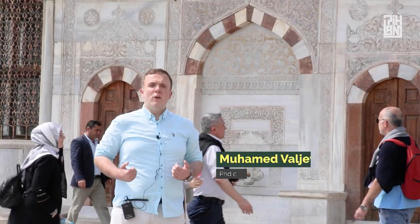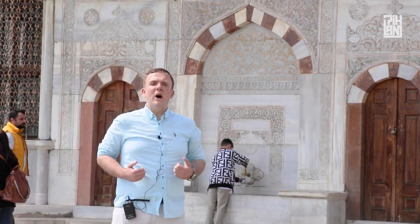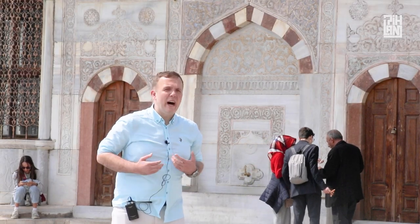During the reign of Sultan Suleyman the Great, the Magnificent, they adopted a new idea: that the city, its neighbourhoods and small streets, needed to have at least one water fountain. We can say that every 300 to 400 meters, a water fountain could be found in Istanbul.